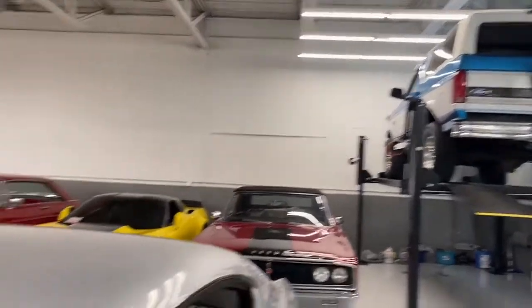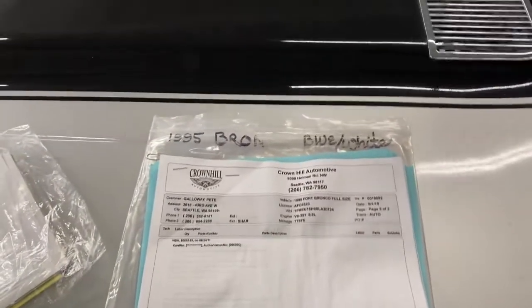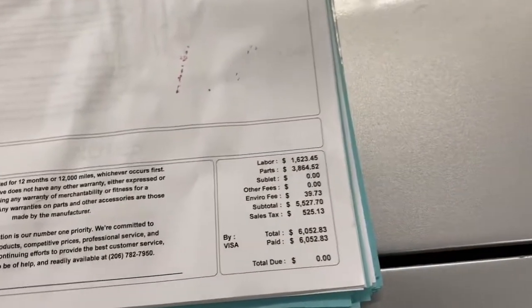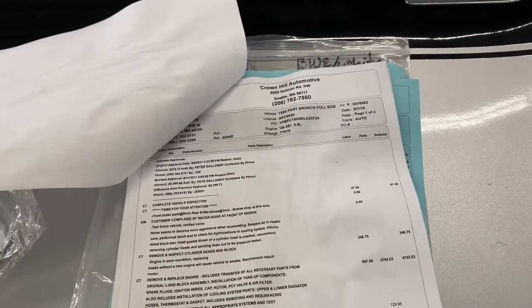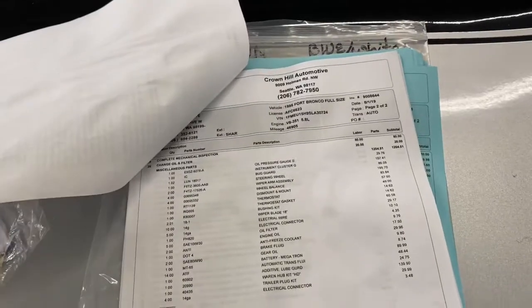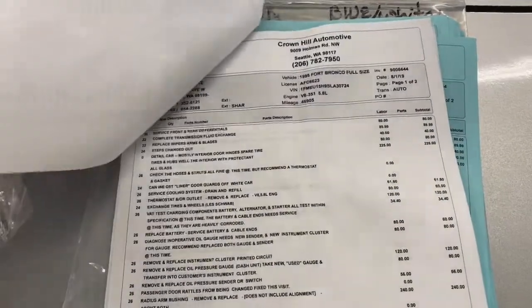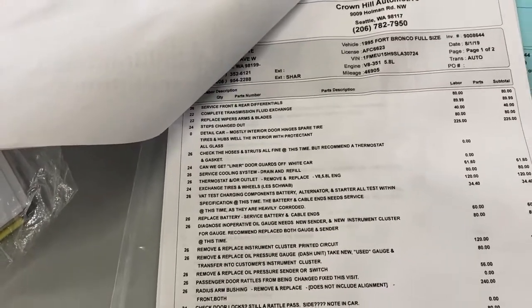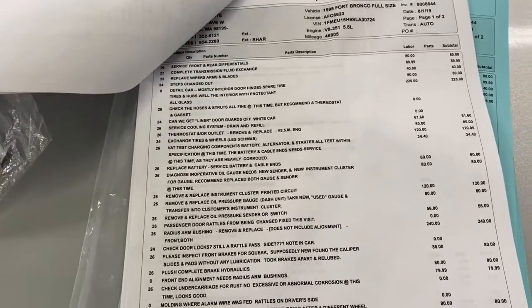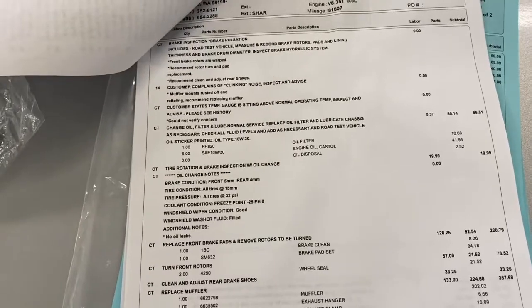The Bronco is up in the air and we've got a load of amazing invoices here. It originally came out of Seattle, Washington. There's some radio information because the radio is aftermarket. Just on this one invoice, a little bit over six thousand dollars was spent, and every single thing was addressed on this truck — weatherstripping, gauges, fluid service, front and rear differentials, transmission fluid, wiper arms and blades. Full brake inspection — all the brakes were redone.